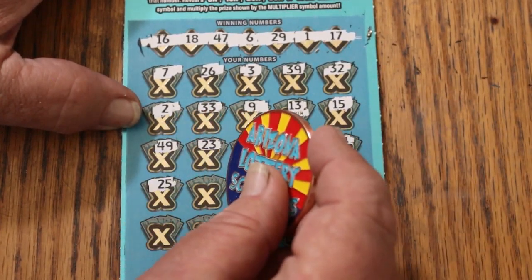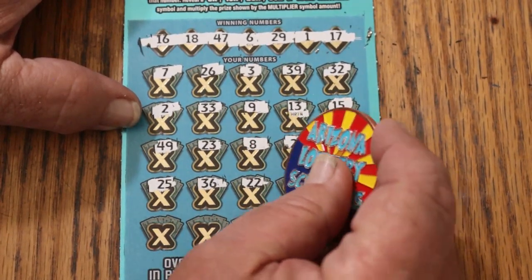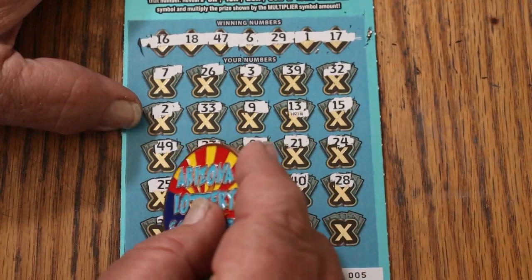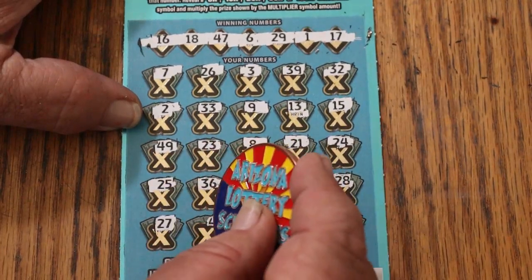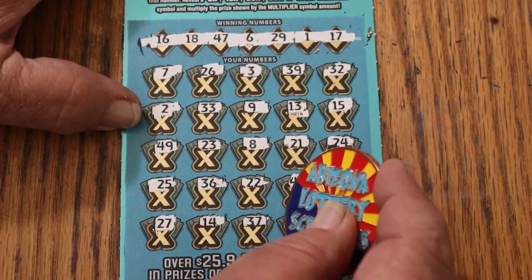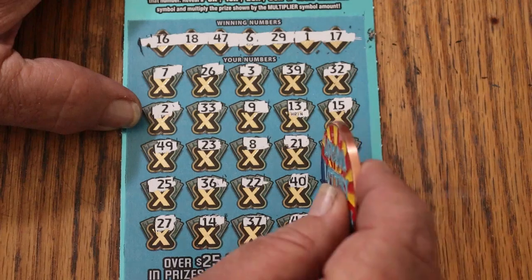25, 36, 22, 40, 28, 27, 14, 37, 46, and 43. Nothing on the bottom.